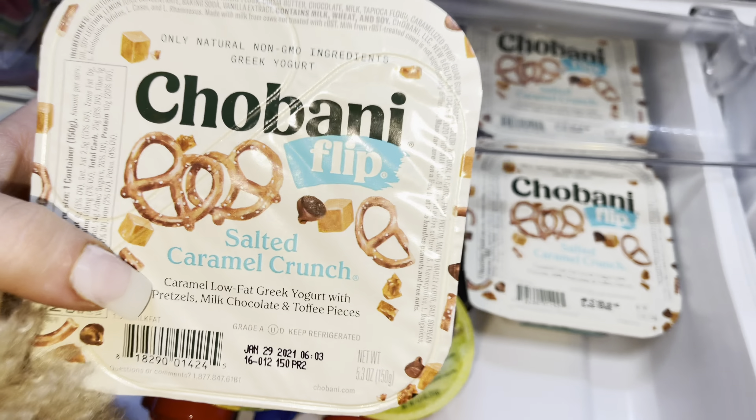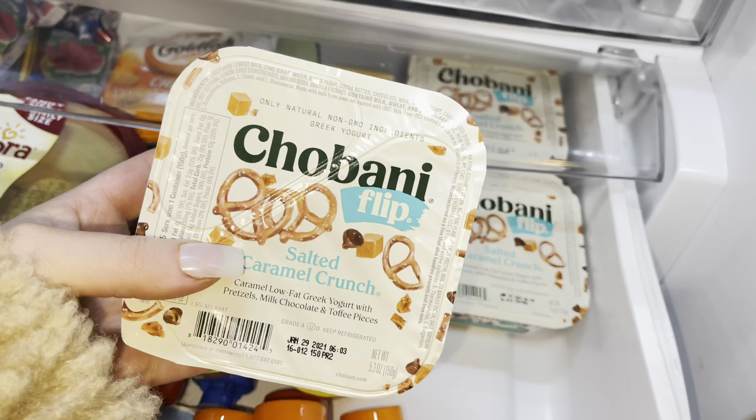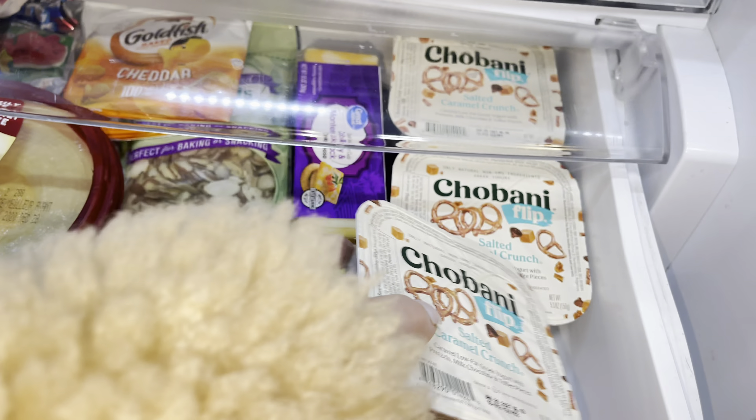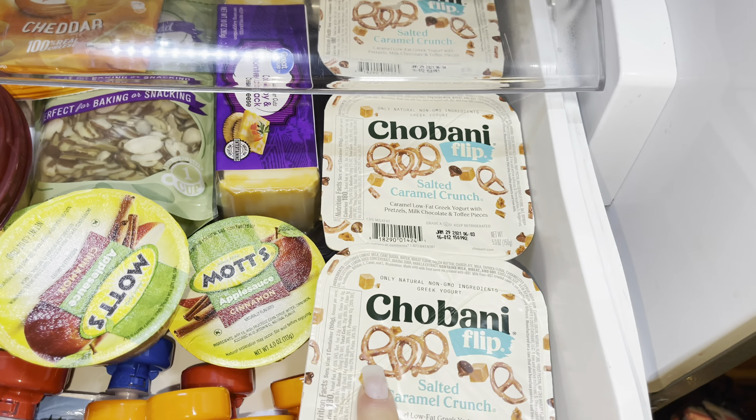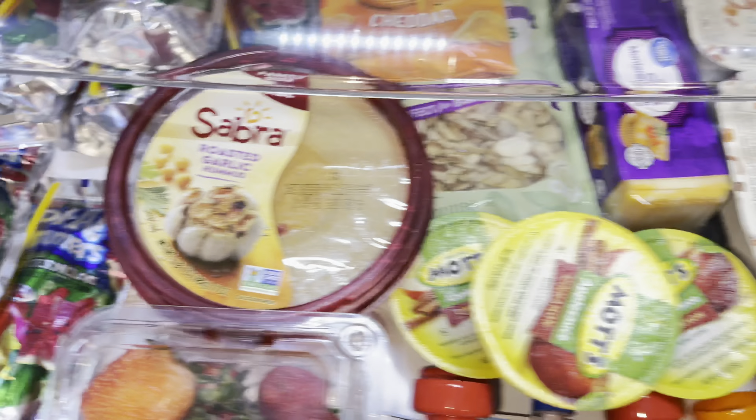We also have Chobani Flips — this is the salted caramel crunch flavor which comes with low fat Greek yogurt, pretzels, milk chocolate chips, and toffee pieces. These are really great and she loves this flavor specifically. She also really likes the Oreo one as well.